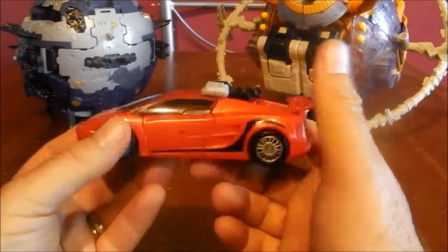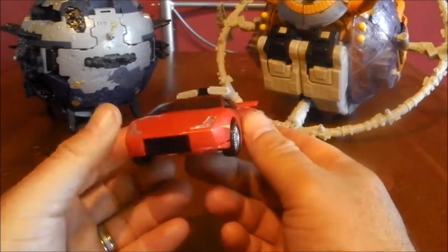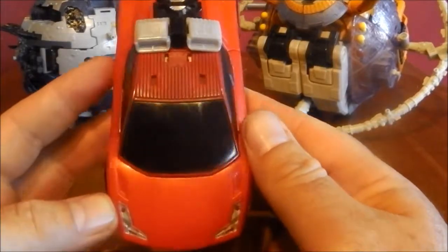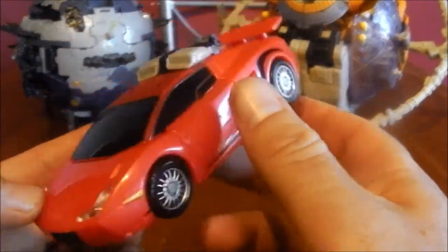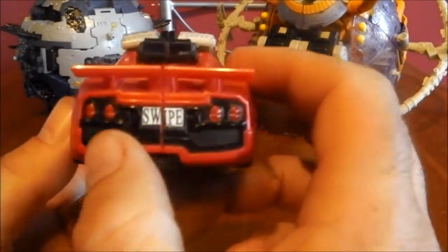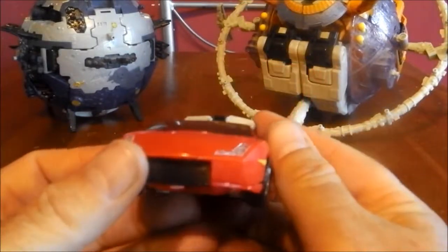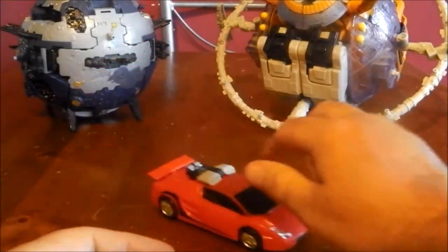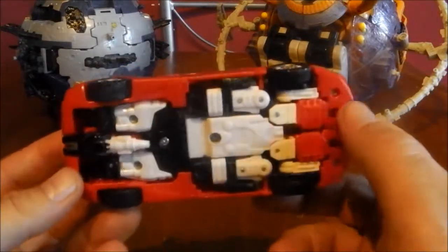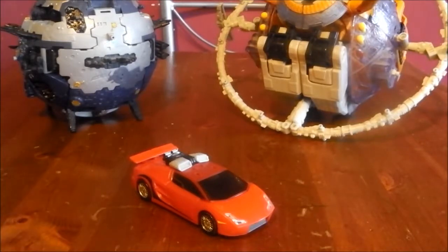Lovely looking vehicle mode and a lovely looking robot mode — the best of both worlds. Does have some slight signs of wear; basically he's been a child's plaything for a while before I was able to get hold of him. So he's got a few little nicks, a few little things that don't quite fit in there. But you'll see more of that in robot mode. He's got 'Swipe' there on the back of his number plate. Lovely moulded-in details here. Proper, proper Lambo. Absolutely brilliant — he rolls, no trouble whatsoever.